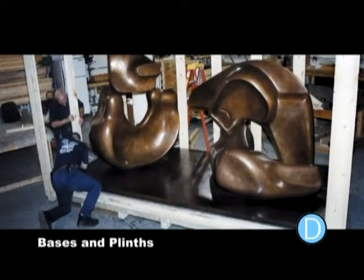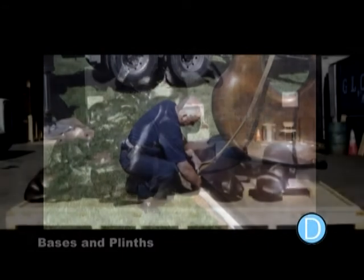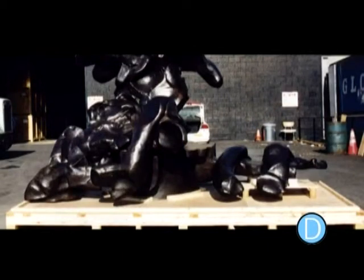Bases and plinths can be made to your specifications and requirements. Dunrite's craftsmen are skilled in making sculpture bases out of wood, metal, or cement.